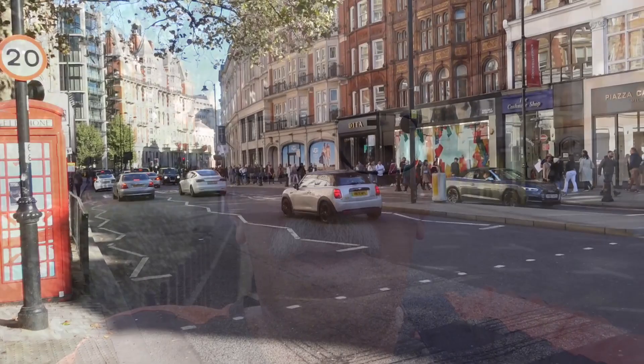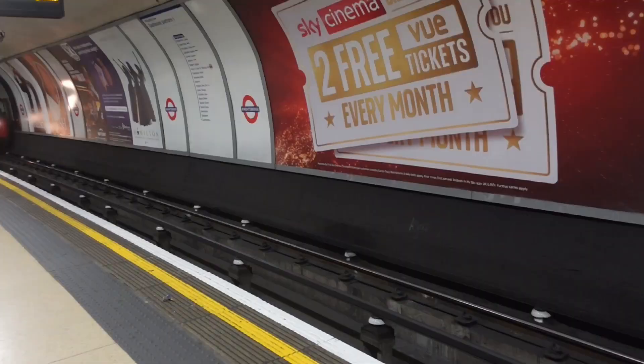Well, that was our walk around Knightsbridge in London. I hope you enjoyed it — lots of beautiful buildings to see here, and of course Harrods as well. I'll see you next time. Let me know what you think of the video.